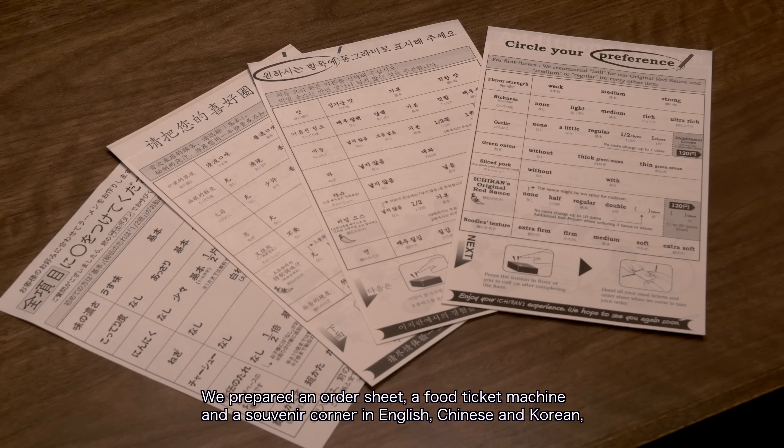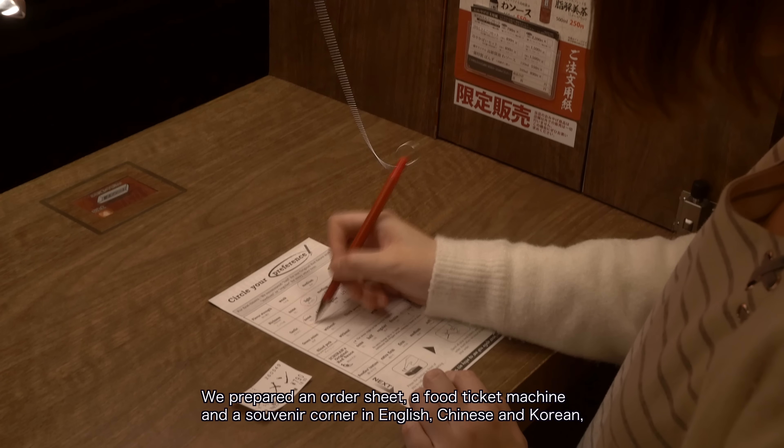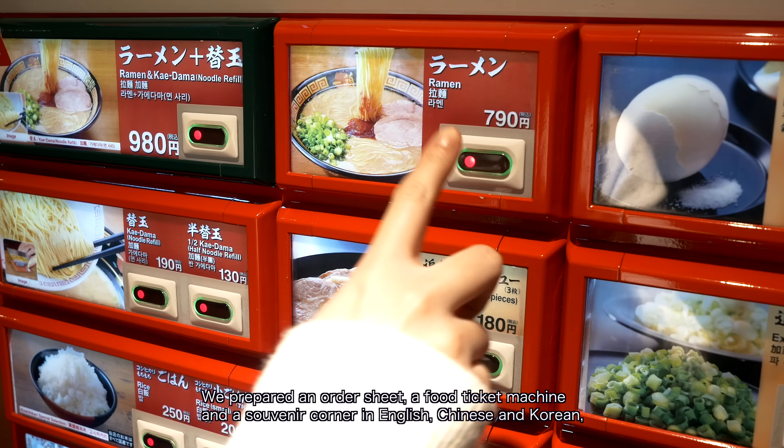The restaurant provides an order sheet and supports multiple languages — not just Japanese, but also English, Chinese, and Korean.